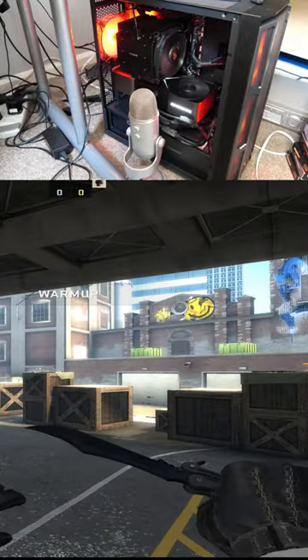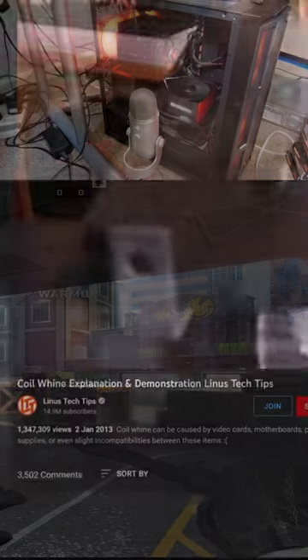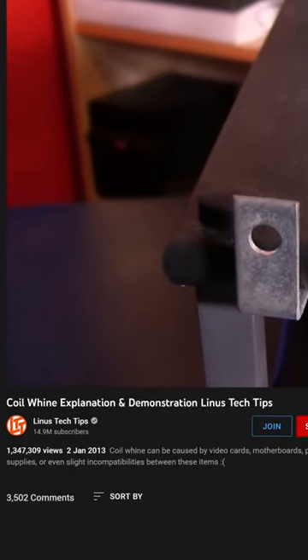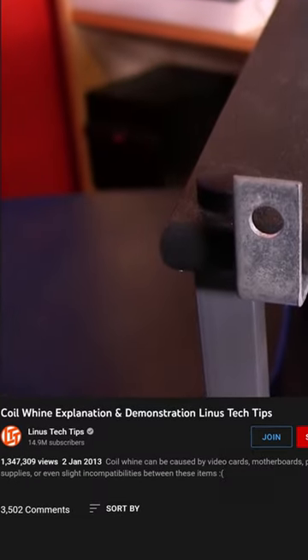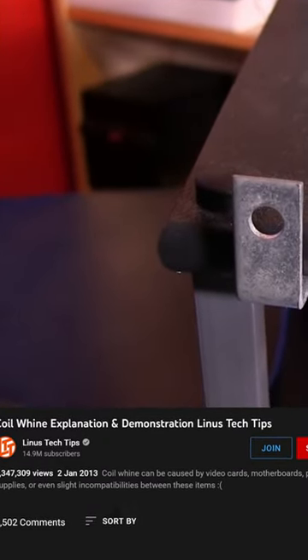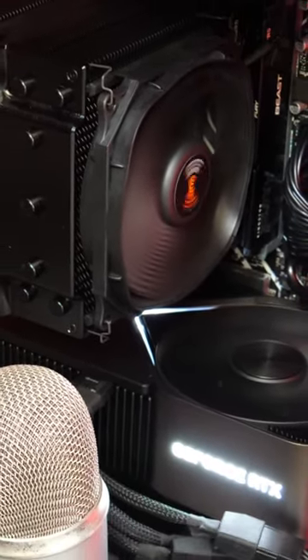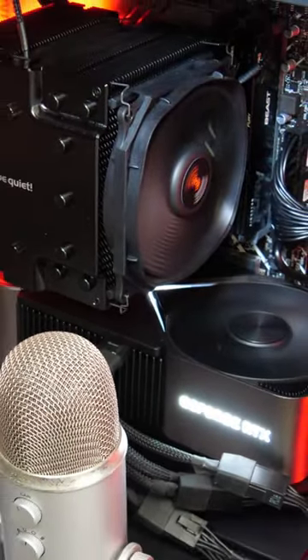This PC isn't too bad for it, thank goodness, but there are some horrifying examples of it out there — like this one here. It's where electrical wiring inside your PC physically vibrates, and it gets particularly noticeable as you reach massive framerates.